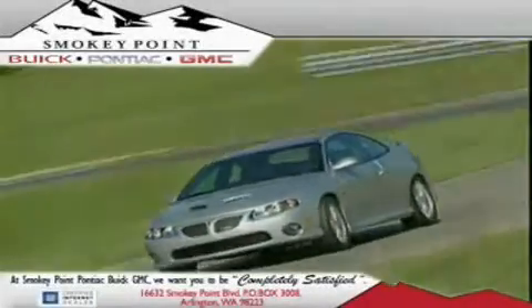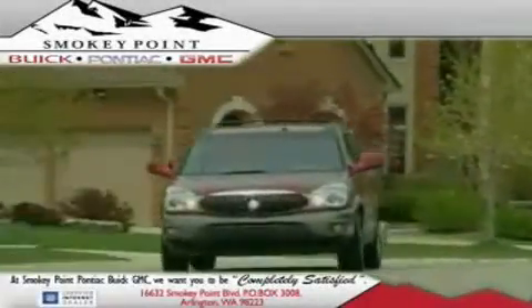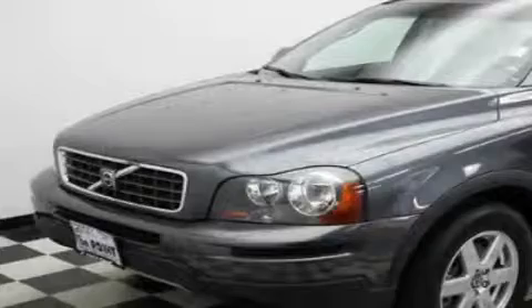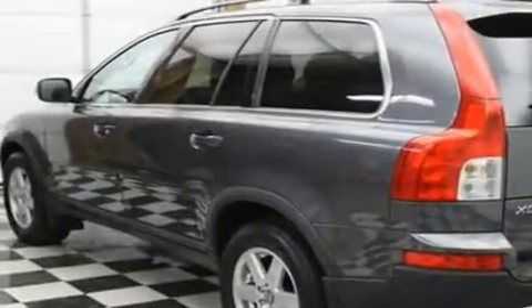Welcome to Smokey Point Buick Pontiac GMC. We are family owned and operated. This is a 2007 Volvo XC90, with a great fit and finish.